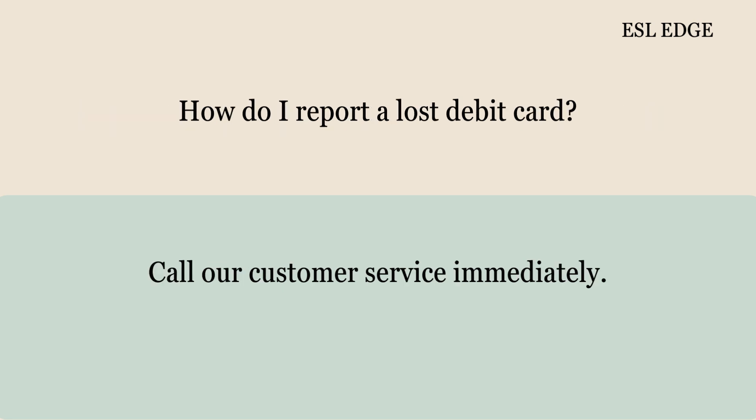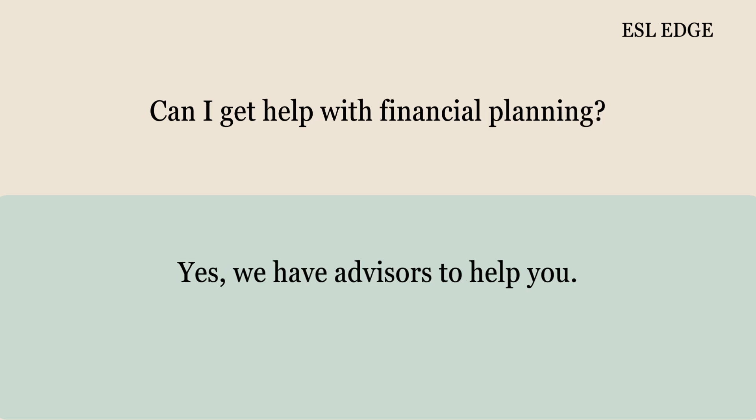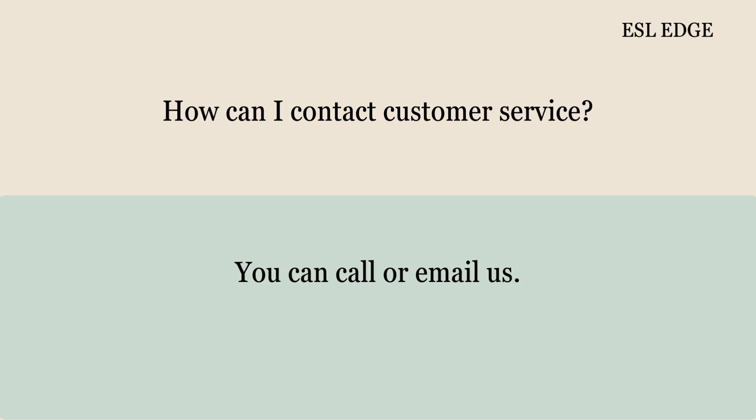How do I report a lost debit card? Call our customer service immediately. Can I get a temporary card if mine is lost? Yes, we can issue a temporary card. Can I get help with financial planning? Yes, we have advisors to help you. How can I contact customer service? You can call or email us.